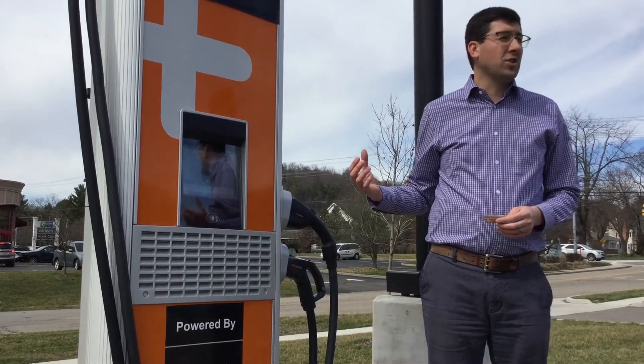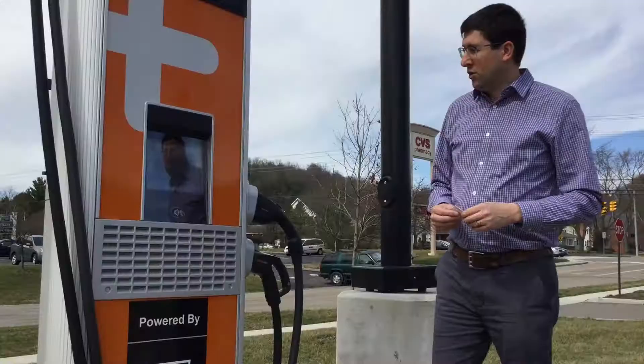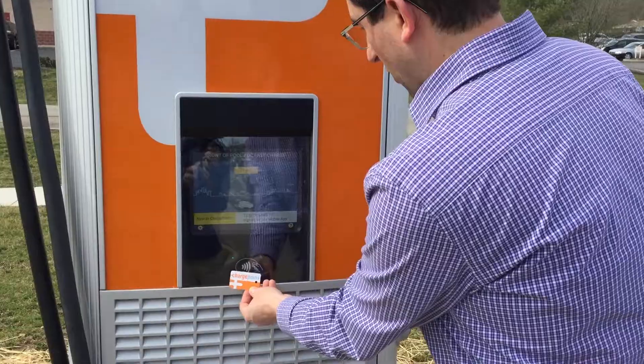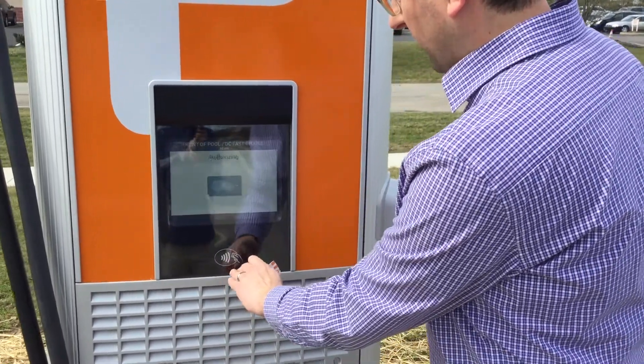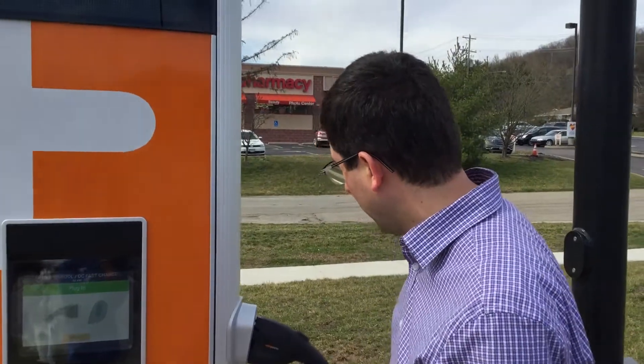This is a ChargePoint DC fast charger, so you can download the ChargePoint app or you can get one of these little RFID cards. To use the machine, you start by holding it up to the RFID reader. It'll authorize and then it will tell you to plug in.